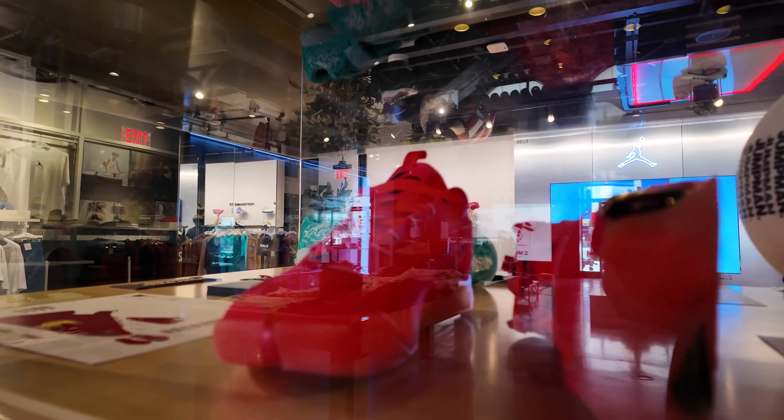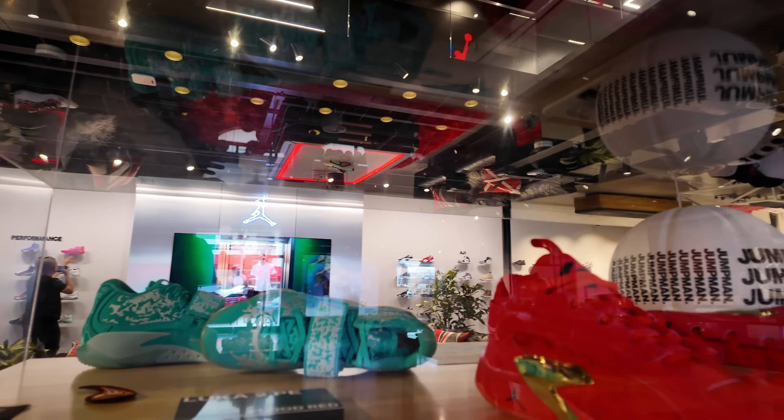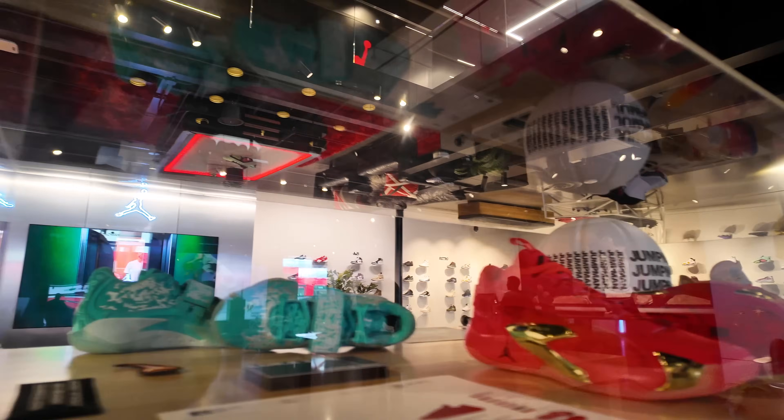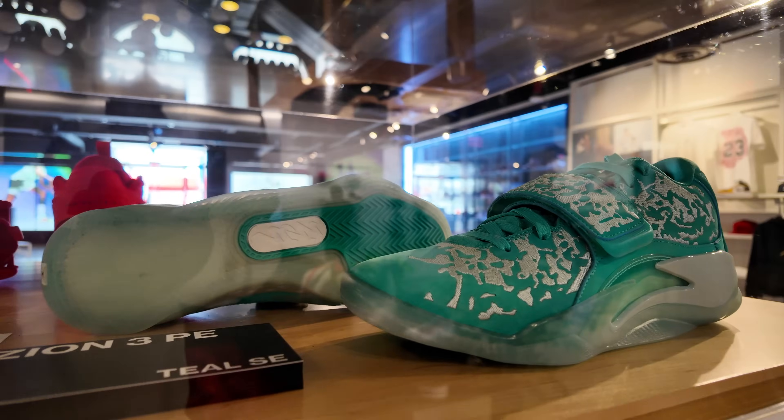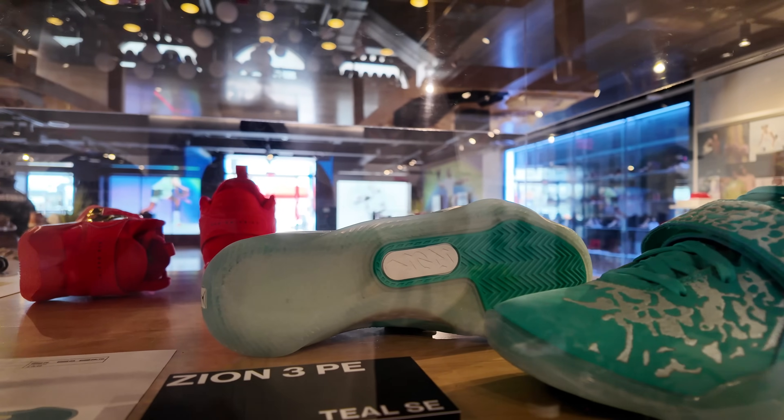And over here, you got what I thought were Zion joints in all red — I apologize, these are the Lukas. I'm not mad at this colorway; it's fire. And these are the Zion — this is Zion's third signature shoe. You got it in that teal colorway; it says teal SE.